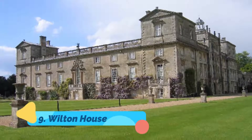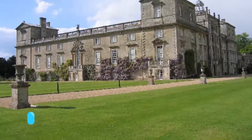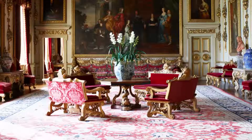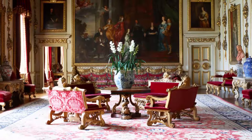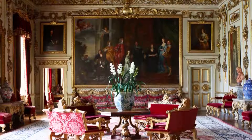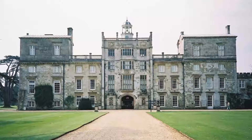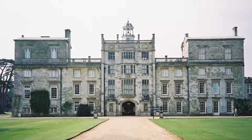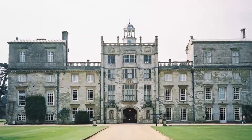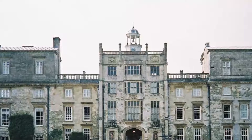Wilton House. Built by architect Inigo Jones in 1653 after the original Tudor home was destroyed by fire, Wilton House is a masterpiece of the Baroque style, most notable for its huge white double-cube room. Decorated with gold-painted flowers and garlands of fruit, and rounded off with a brilliantly colorful painted ceiling, the room is also fascinating for its portraits by Van Dyck, as well as portraits of Charles I, Queen Henrietta Maria, and their three children.